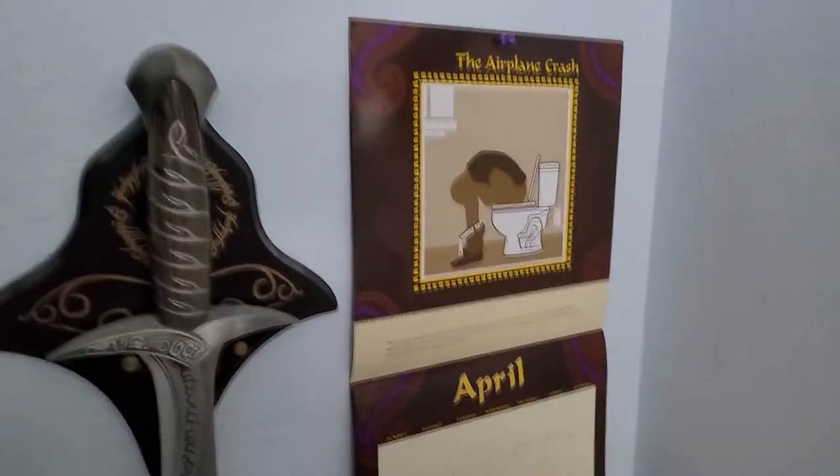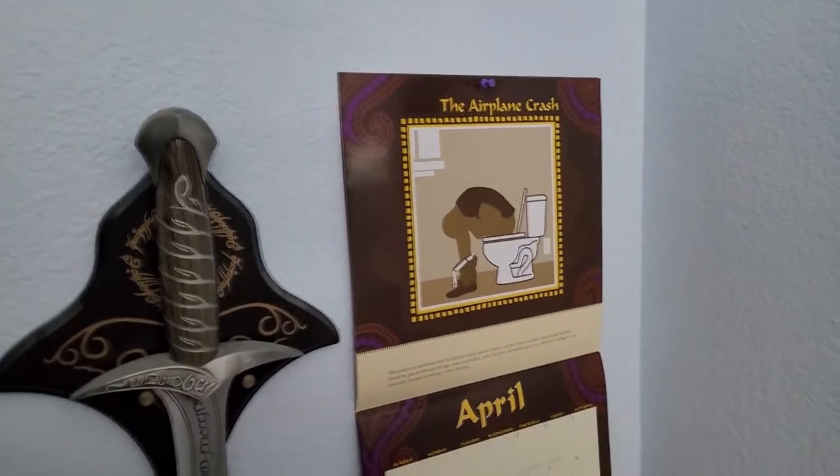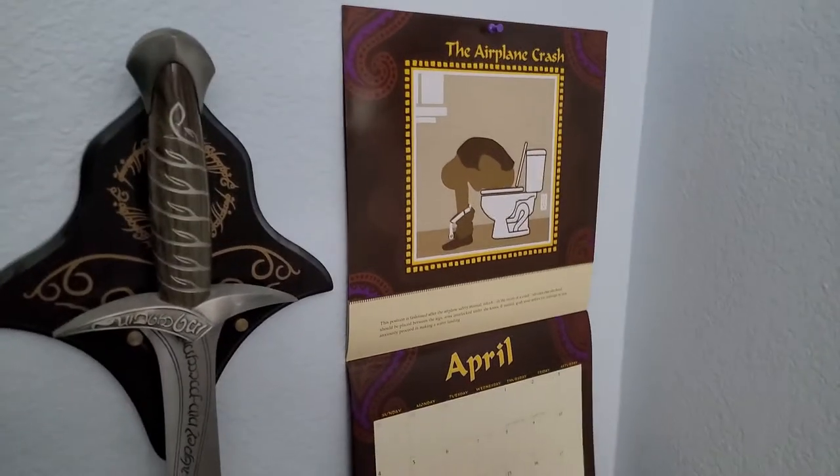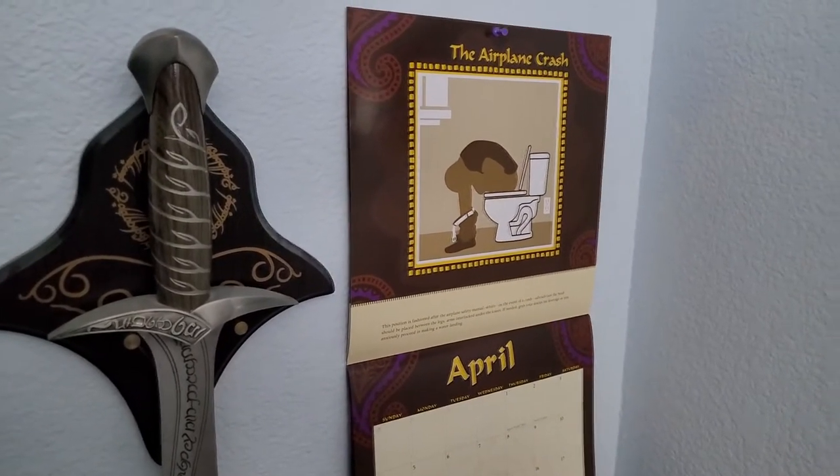Moving on here, we have my wall calendar, which is called the Karmaputra. Every month is a different pooping position. You can see for the month of April it is the airplane crash.